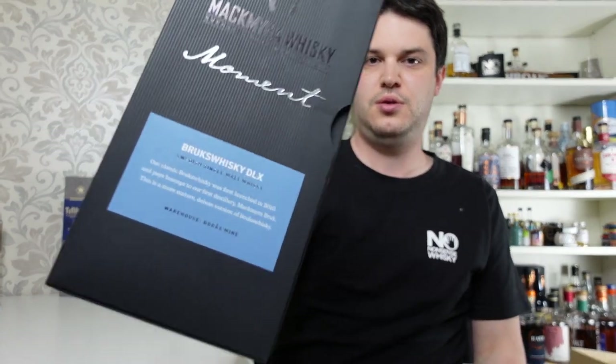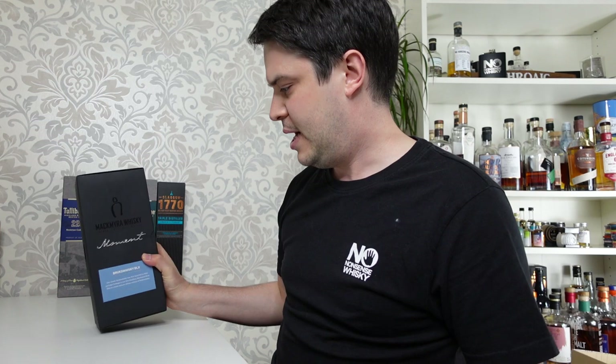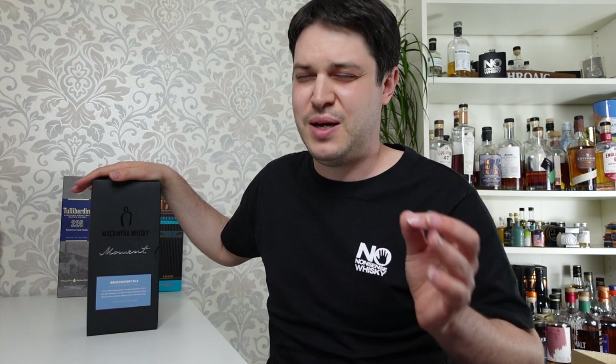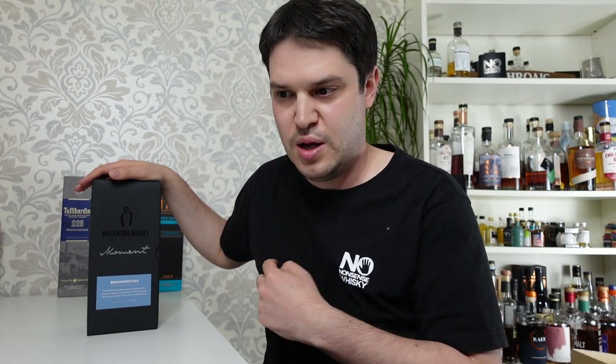Moving on, we have the McMurran Brooks Whiskey DLX, or Deluxe. They've actually done two versions of this — I've got the first one, still sealed, haven't got around to it. I picked that up because my Somerton Club membership provided a massive discount — I can't remember exactly how much, but it was like 60 quid when it usually goes for 100-odd pounds. I bought the one instead of the two, but I've been thinking about going back for the second one, which I've heard is a little bit more smoky.